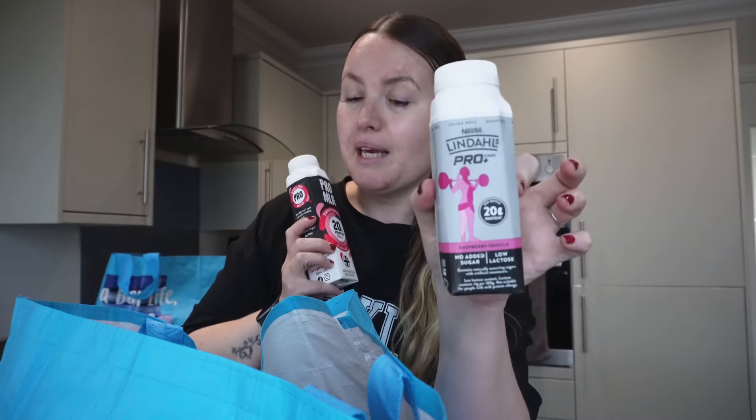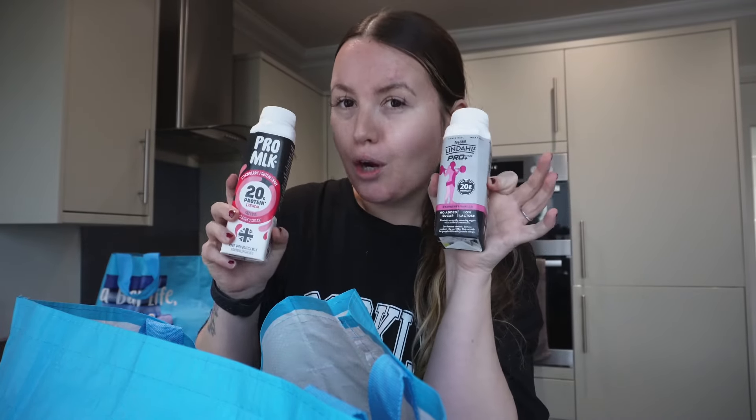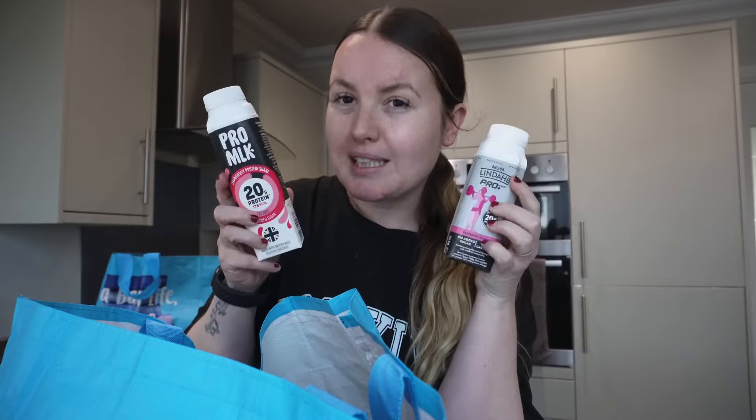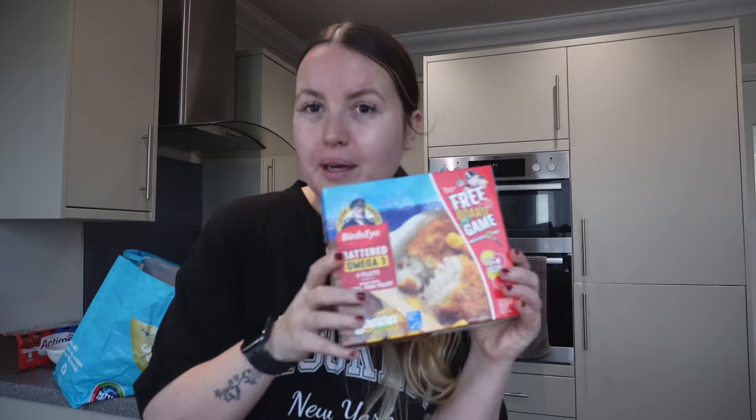I think I've got about eight or nine protein shakes. Me and my husband have these during the week so we get quite a lot, but they're not very expensive and these are my favorites. I've got some lettuce, cucumber, spring onions, a pack of avocados, and some frozen fish to have as an easy fish, chips, and mushy peas meal during the week.